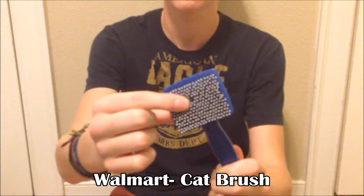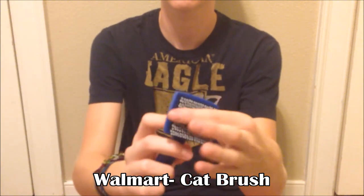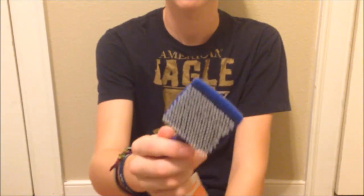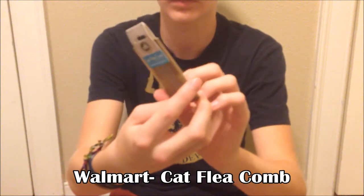From Walmart I got a cat brush — just a regular brush with bristles with rubber ends — for grooming my rabbit and to help get some of the fur off. I also got a cat flea comb from Walmart, which is double-sided: one side has wide bristles and the other side has closer-together ones, for extra combing.